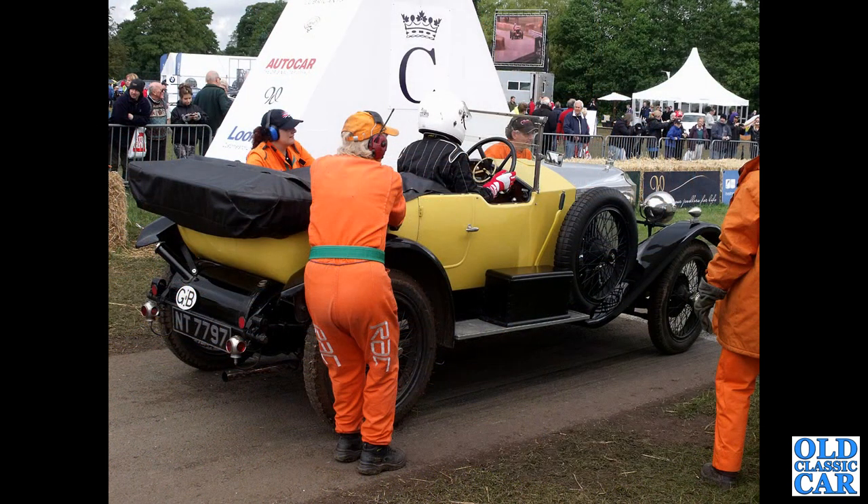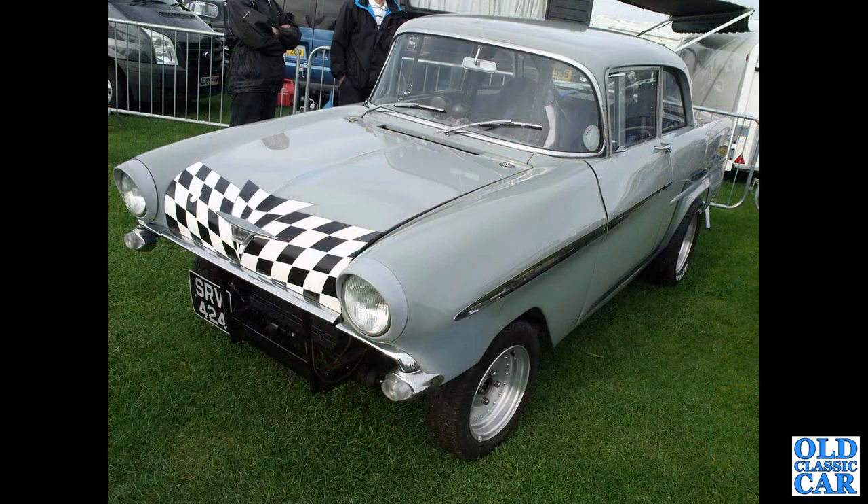At Cholmondeley and the Pageant of Power a few years ago. NT7797 — which is another Vauxhall 3098 Velox, a fast tourer apparently. Talking of fast, here's what appears to be a drag-racing F-Type Victor.